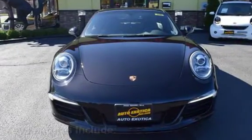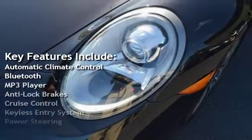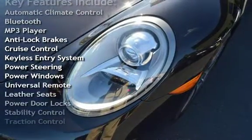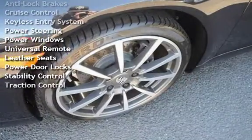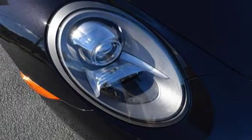Key features include automatic climate control, Bluetooth, MP3 player, anti-lock brakes, cruise control, keyless entry, power steering, power windows, universal remote, leather seats, power door locks, stability control, and traction control.